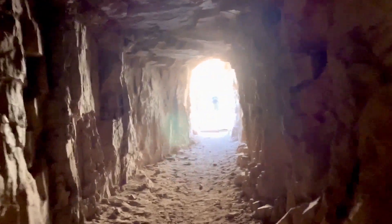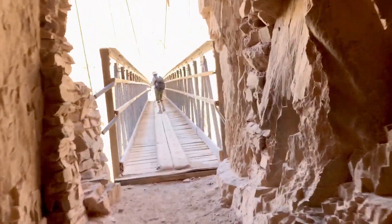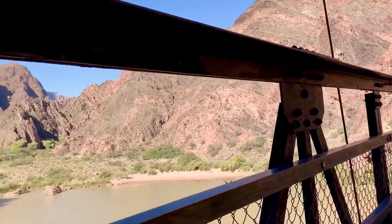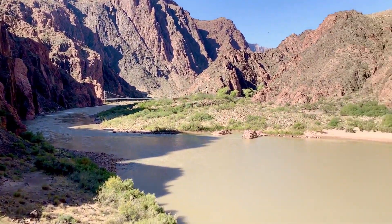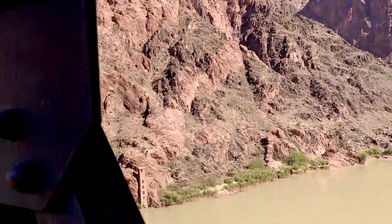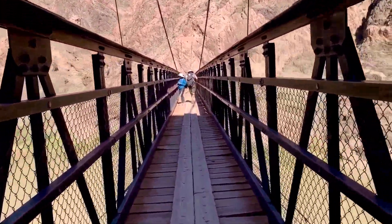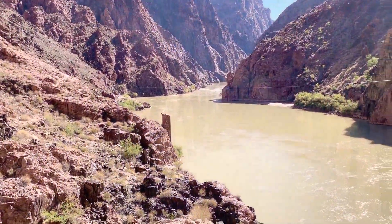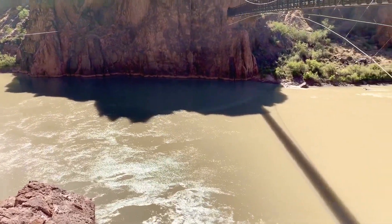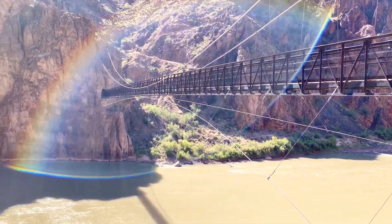The Kaibab Suspension Bridge connects the South Kaibab trail with the North Kaibab trail. Less than a mile below it is the Silver Bridge, which connects the Bright Angel trail to the North Kaibab trail. Mules bringing supplies down the Bright Angel trail generally use a connection trail to reach the Kaibab Bridge. We are officially at the bottom of the Grand Canyon — we hiked 7.5 miles in 3 hours with an elevation loss of around 3,000 feet.